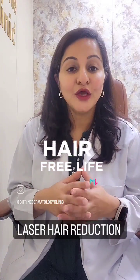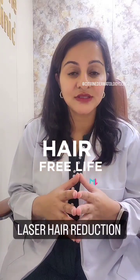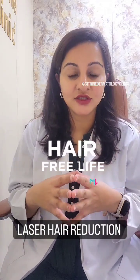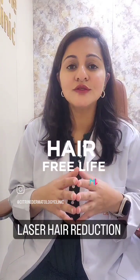You must get your laser sessions done only from a doctor-supervised center, because technology matters. The energy that is to be delivered to give you the right end point of your laser hair reduction sessions is dependent on your skin type and hair type, which can only be assessed by your doctor.